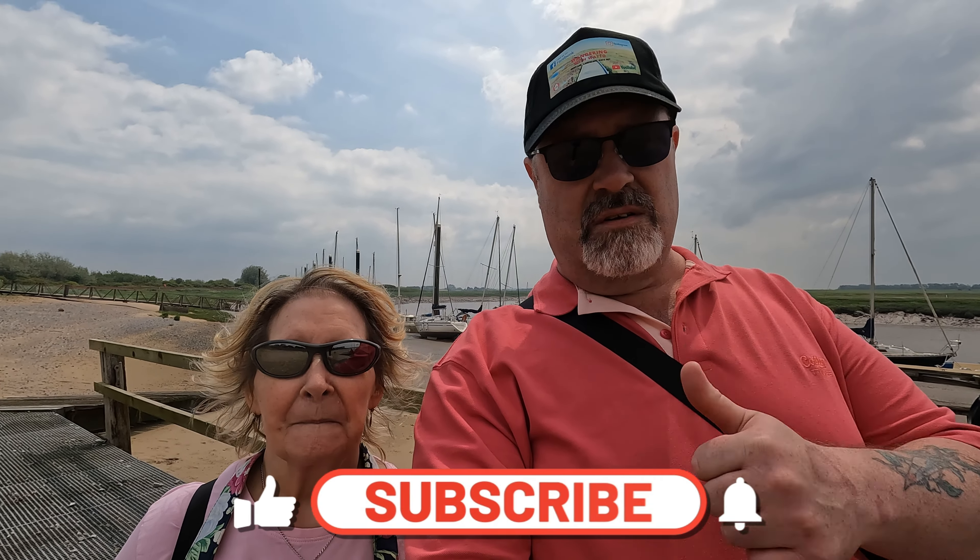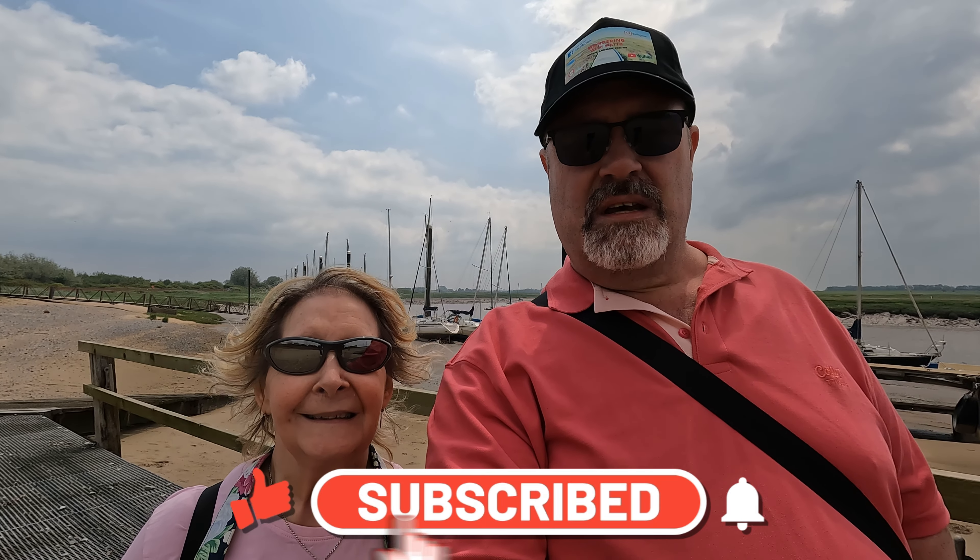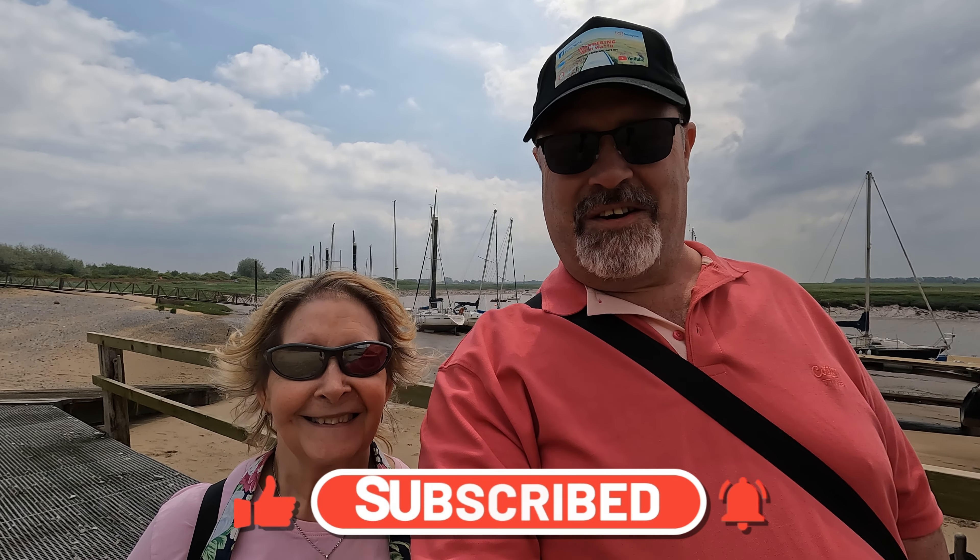Alright folks, I think we're going to leave you there. Hope you've enjoyed this little wander around Burnham-on-Sea — it's been pretty good, hasn't it? It's been very lovely. It's been a while since we've been down this way; it's only about an hour from us, so I'm fairly sure we'll be popping down again. If you've enjoyed it, give us a thumbs up, subscribe to the channel, and we'll see you somewhere next time. Say goodbye, Kim. Goodbye Kim!